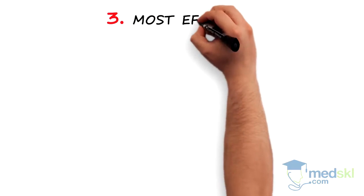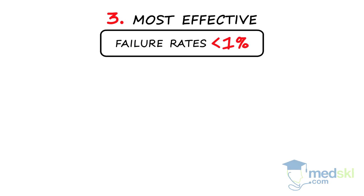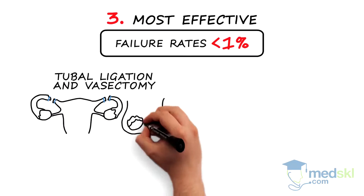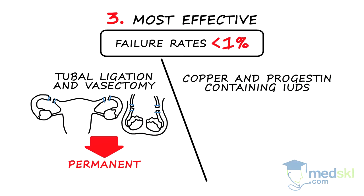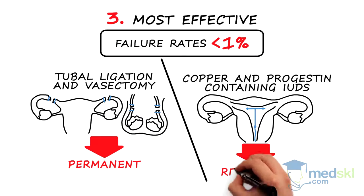The most effective methods have failure rates less than 1%. Tubal ligation and vasectomy are surgical procedures that are permanent. Copper and progestin-containing IUDs, or intrauterine devices, are inserted into the uterus and are reversible.